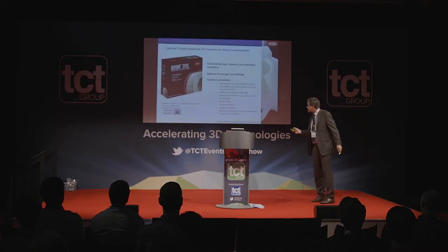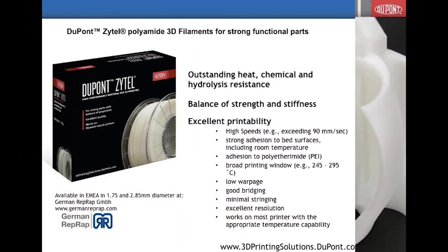We are introducing a couple of products. One is a polyamide — a long-chain polyamide with extremely easy processing and very good mechanical properties. These products will be available through German RepRap as of probably this week. The internet page is not yet up but you can order via email, and everything should be ready before the Fakuma trade show in Friedrichshafen.